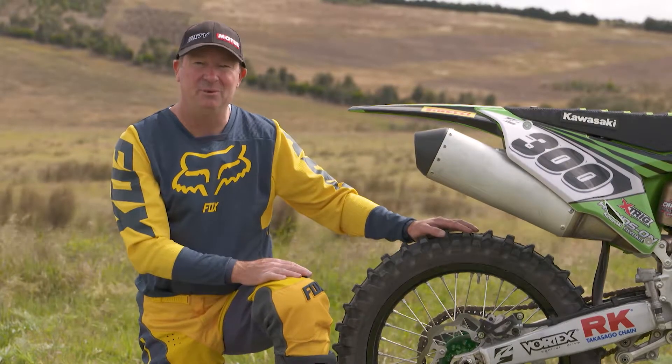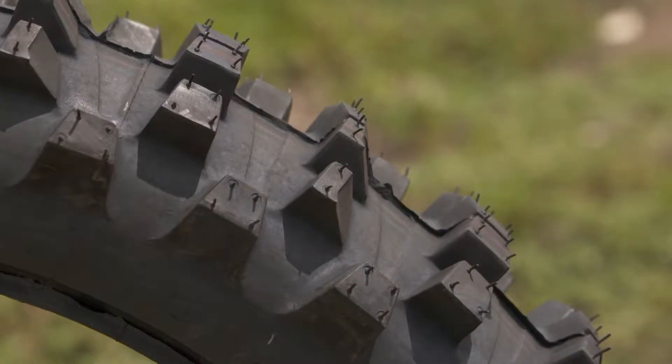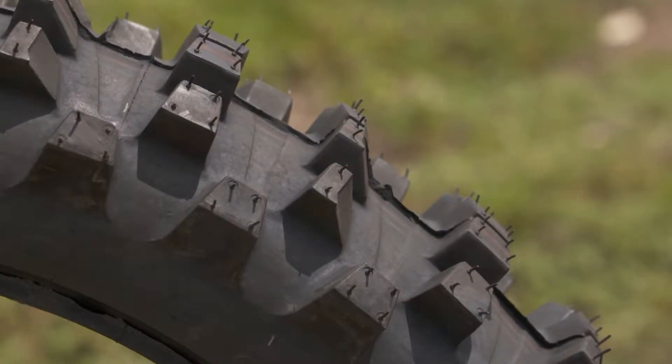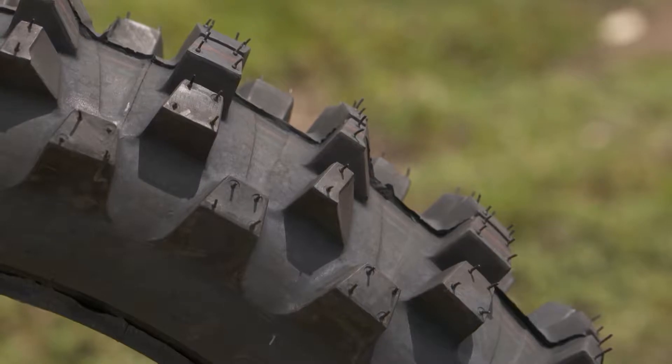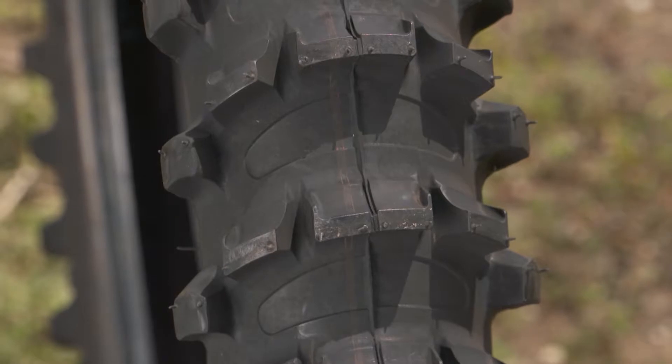In today's product review we're going to have a look at rear tyres — specifically the Pirelli Scorpion MX32 mid soft mud tyre and the Pirelli Scorpion MX deep sand and deep mud tyre.